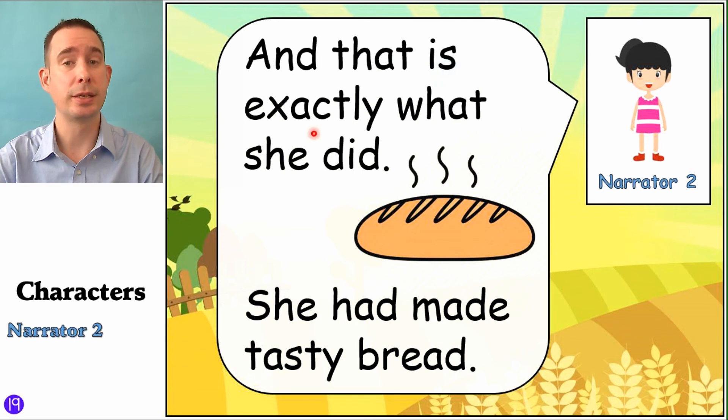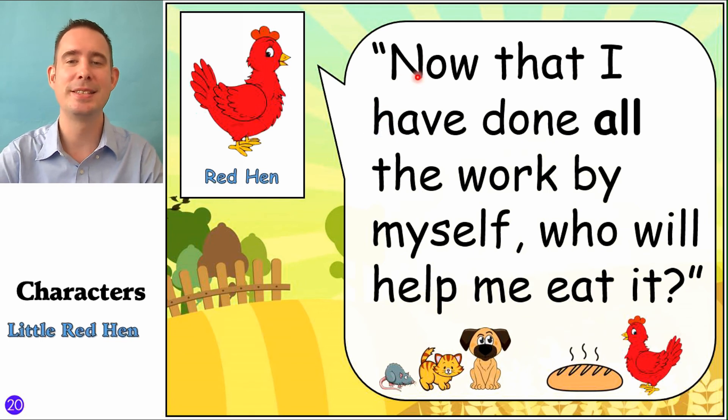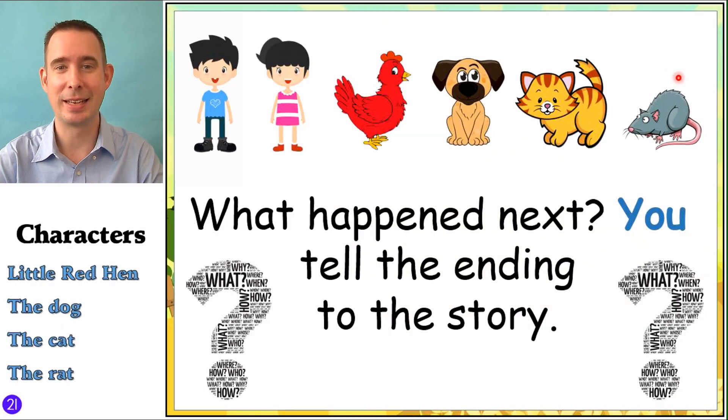Narrator Two: 'And that is exactly what she did. She had made tasty bread.' Now look — the cat and dog and the rat come to say, 'Ooh, that smells so good.' Let's see what Little Red Hen says: 'Now that I have done all the work by myself, who will help me eat it?' And this is where you get to decide what happens next — it can be any ending you want to the story. The Little Red Hen did all the work herself. Do you think she's going to share that bread with the dog, the cat, and the rat? Or will she keep it all for herself? Or will something different happen? See if you can use the different characters — hen, dog, cat, and rat. You can talk your story, tell your story, write your story. I want to see some really great endings.